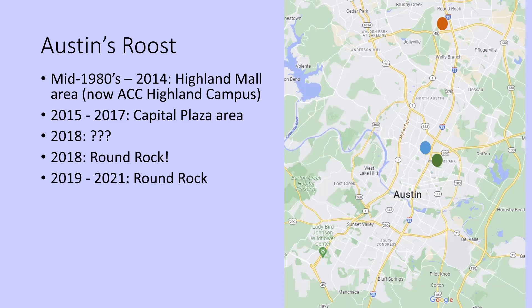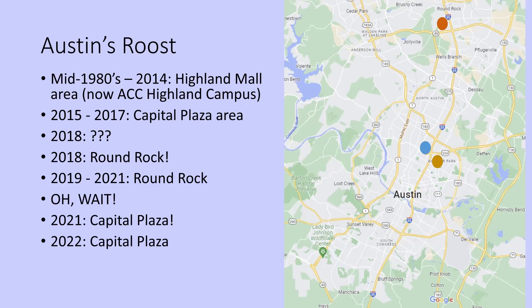The roost was up in Round Rock for a while. In early 2021, I went up there and found a small group of birds roosting there, thinking that's where the roost would be for the summer. Then a few days later, someone else looking at weather radar contacted me and said, 'You do know you have a large roost in Austin, too.' He pointed me back to the Capitol Plaza area, and sure enough, there was a much bigger roost there. There now seems to be a small roost in Round Rock and a much larger roost at Capitol Plaza.